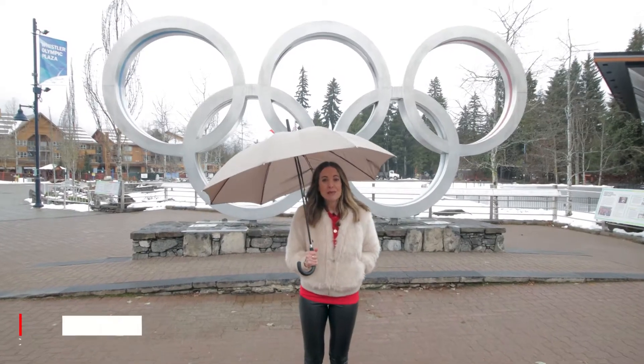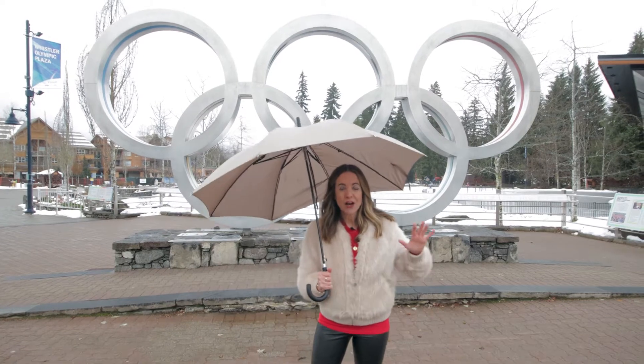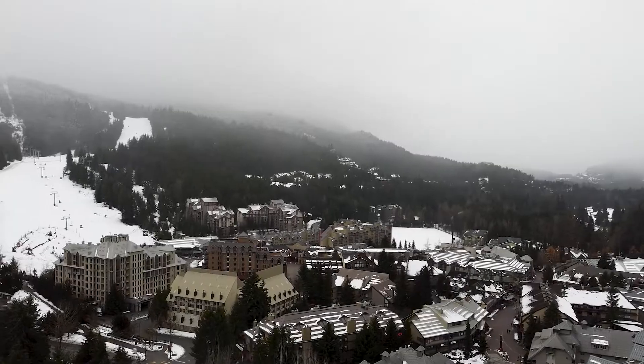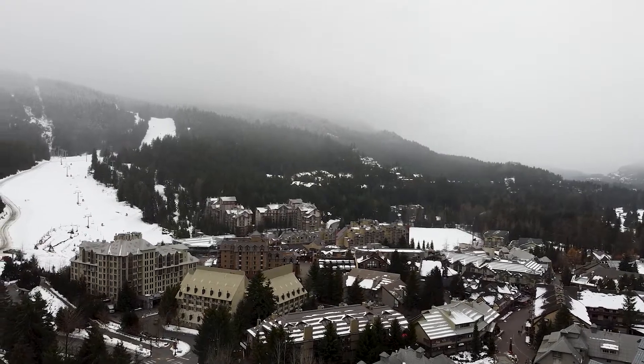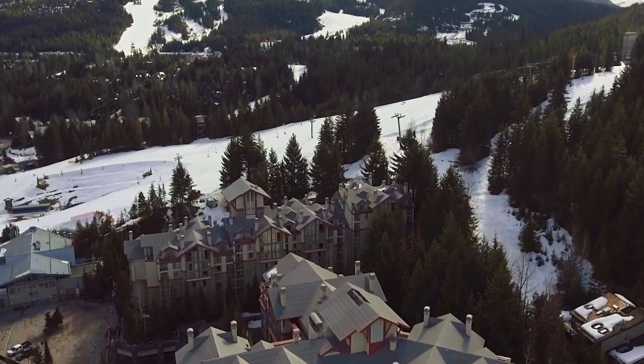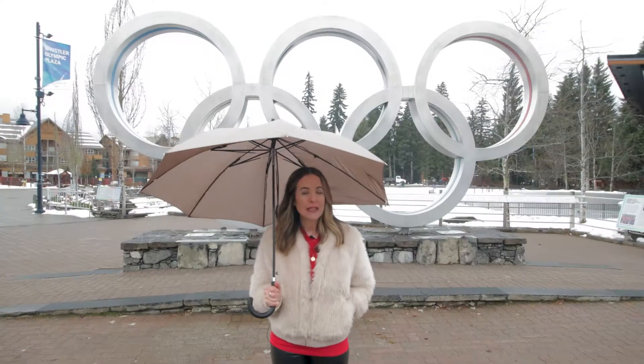Hi everyone and welcome to another episode of EV Exclusive. Happy Holidays! We are doing a Christmas special today here in Whistler, British Columbia. We are an hour and a half drive from Vancouver in this well-known resort town. It's not only amazing in the wintertime, it's also beautiful in the summer.